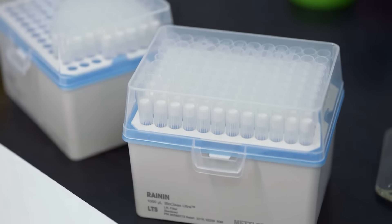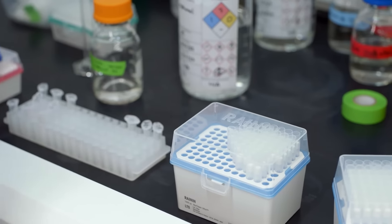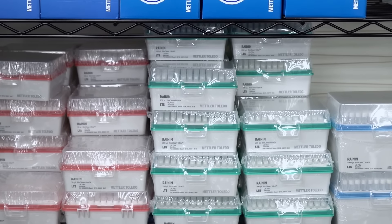Based on my research at Stanford, when we were doing untargeted metabolomics, we would pick up signals from other brands of pipette tips. So it was an obvious choice for us to go with the Rainin BioClean Ultra product line, and looking back, that was the right decision.